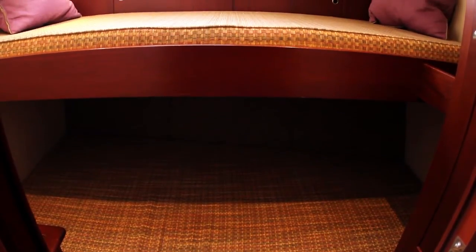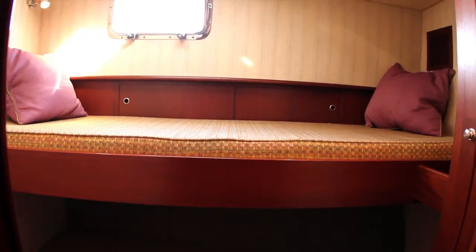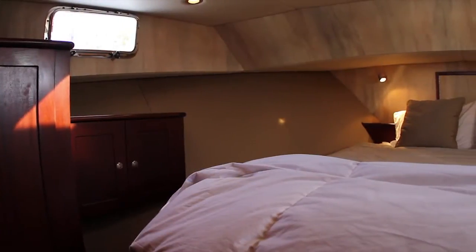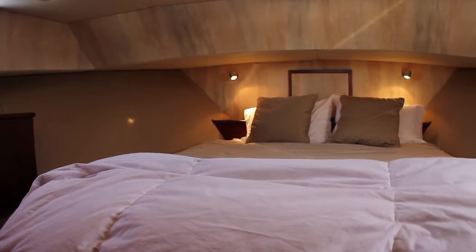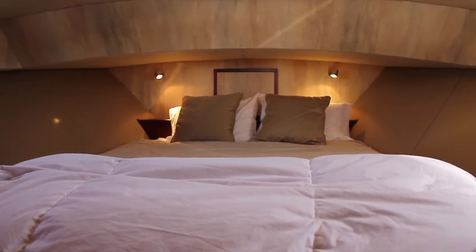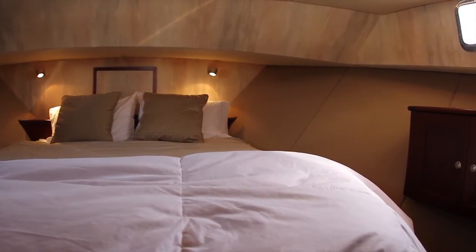Across to port is the guest stateroom featuring upper and lower berths. The lower berth is substantially wider to give your guests extra comfort. Forward is the bow stateroom with a walk-around queen-size berth and plenty of storage for clothes and bedding, as well as two cedar-lined hanging lockers, both starboard and port.